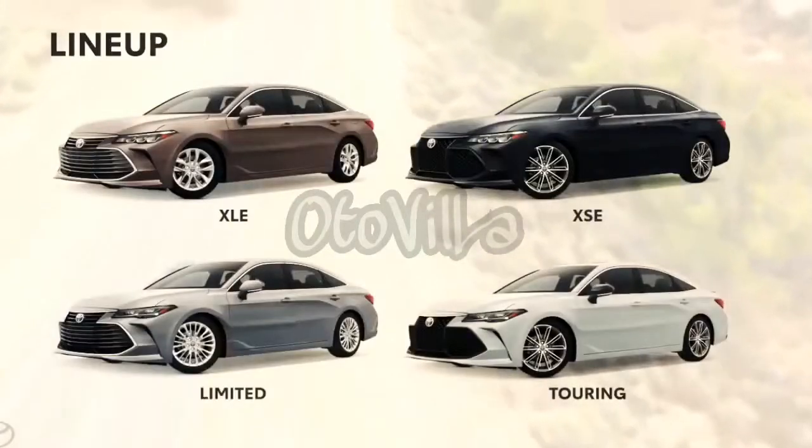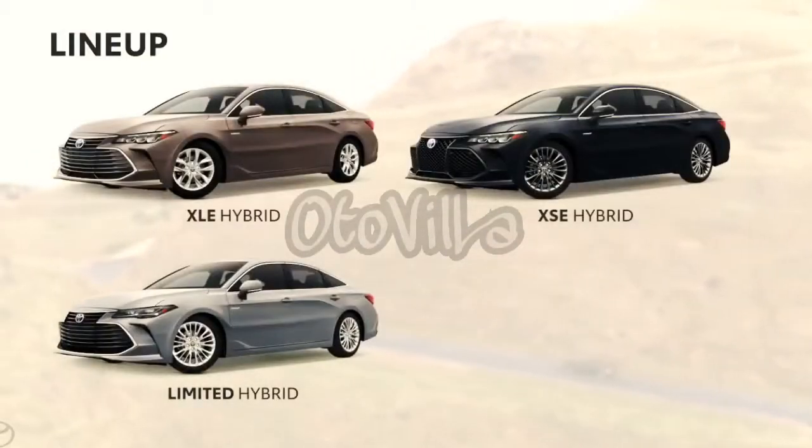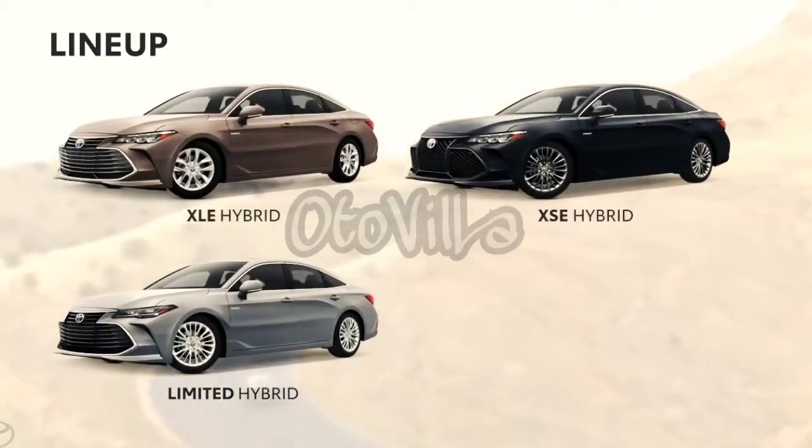For 2019, Avalon is offered in four distinct trims, three of which can also be outfitted with an efficient hybrid powertrain in place of the standard gasoline engine — a powerful 3.5-liter V6.